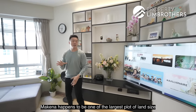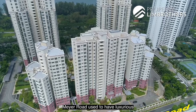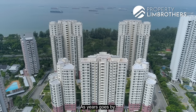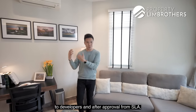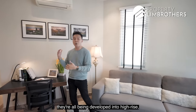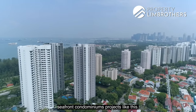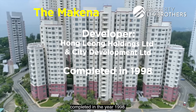Makina happens to be one of the largest plots of land along the Merrill Road belt. Merrill Road used to have very luxurious seafront bungalows. Over the years, many of those bungalows were sold to developers and, after approval from SLA, were developed into high-rise seafront condominium projects like this one. This was developed by CDL and Hong Leong, completed in the year 1998.